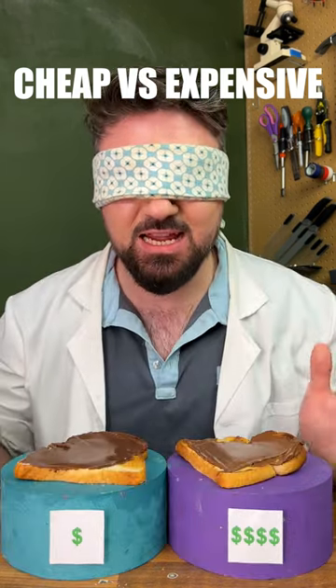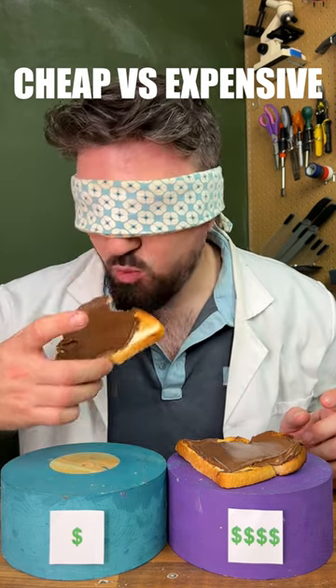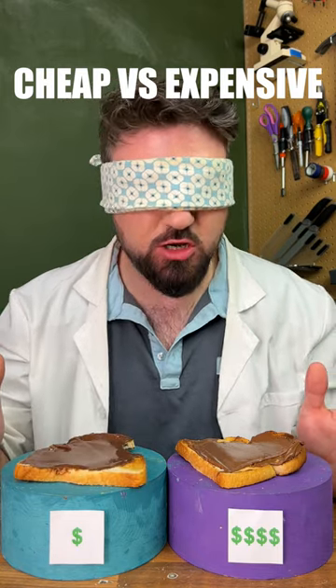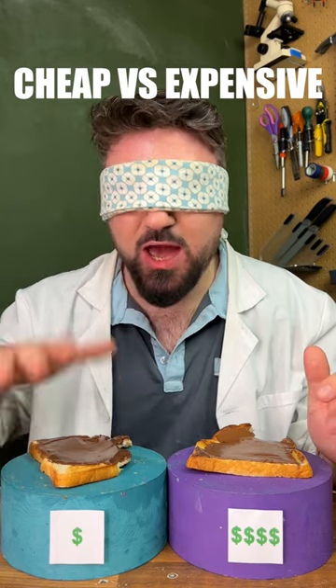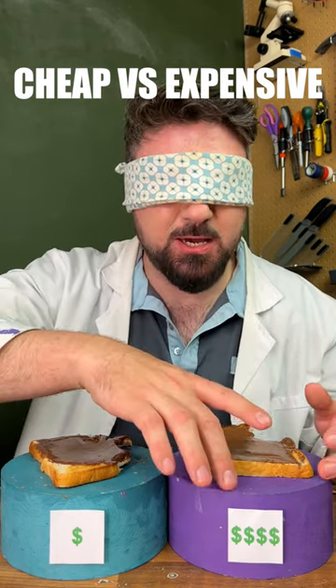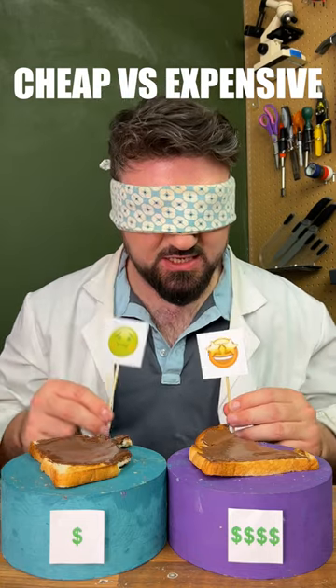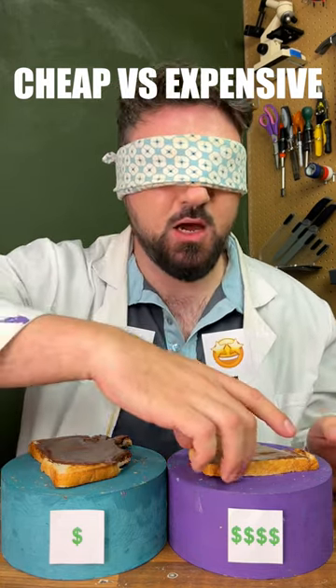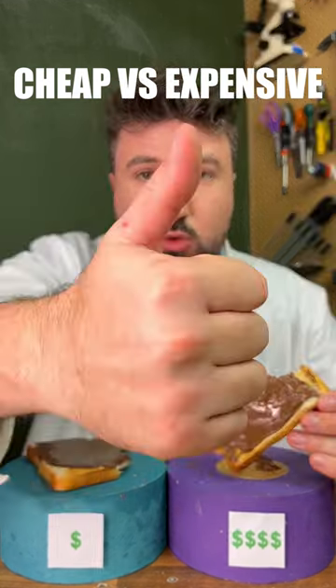Finally, let's test cheap versus expensive chocolate spreads. We'll try the one on the right first — I can taste the chocolate. Let's try the one on the left. No hazelnut flavor here, but I can definitely taste hazelnut in this one. Final choice in three, two, one — this one is much better. I like the hazelnut flavor and it's a bit smoother.